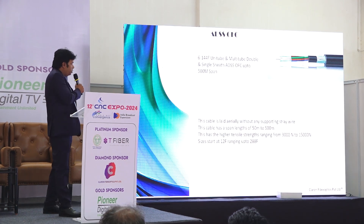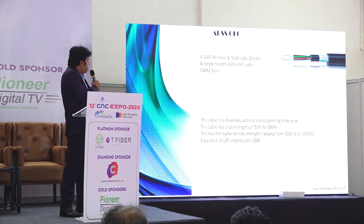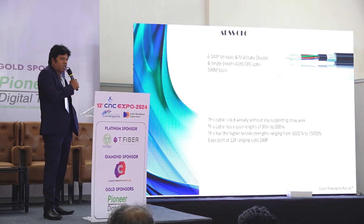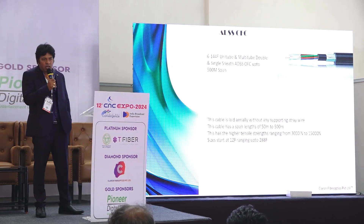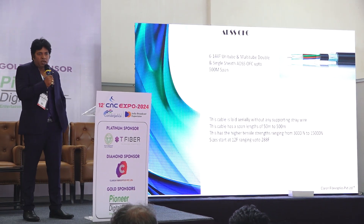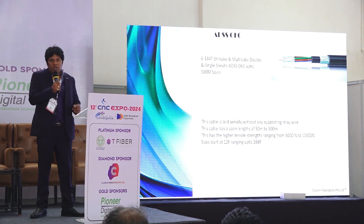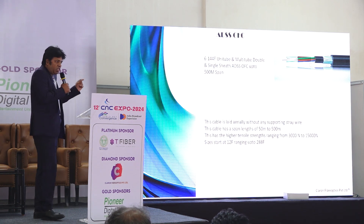That is where we came up with a new design called ADSS cable — All Dielectric Self-Supporting cable. These are self-supporting cables that can span up to 500 meters without any pole in between. Currently most aerial cables are used with a span length of 30 meters, some up to 50 meters, but we offer cables that range up to 80 meters, 100 meters, 200 meters, and up to 500 meters where no additional stray wire is required. You can lay the cable directly and it will not come down — the strength remains and the fiber will not be pulled back.